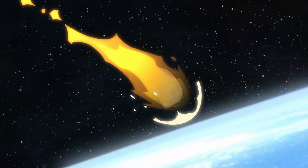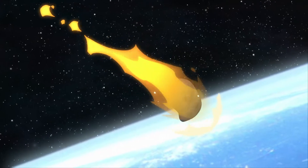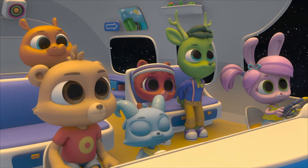It looks like it's burning. That's because it is burning. When meteors enter the Earth's atmosphere, the friction of the air causes them to burn up and glow.